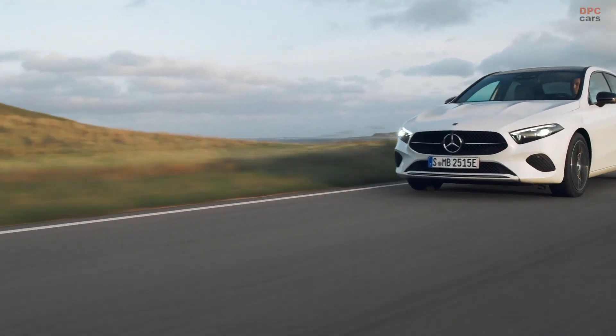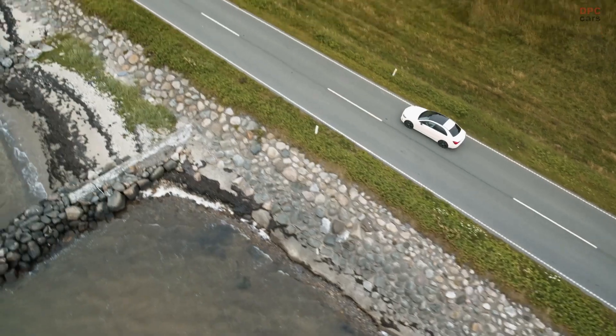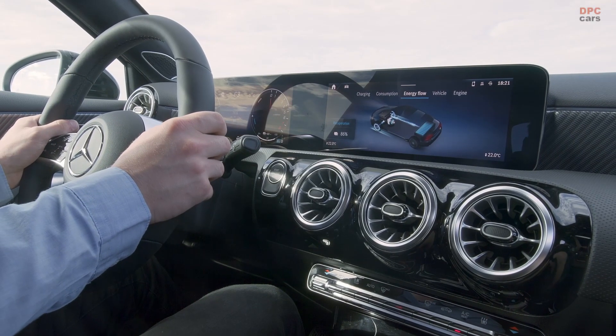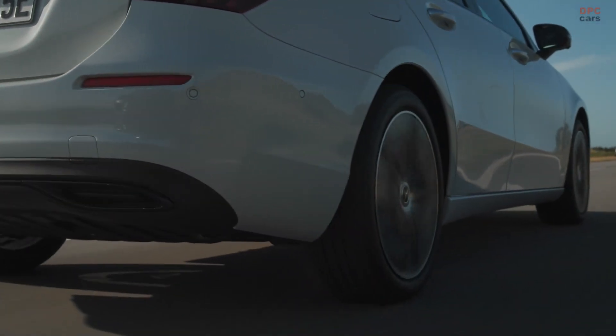As far as the engines are concerned, the gasoline engines have received the mild hybrid treatment and work with seven or eight-speed dual-clutch automatic transmissions as standard. The 48V tech provides an extra 13 horsepower of power at the start.